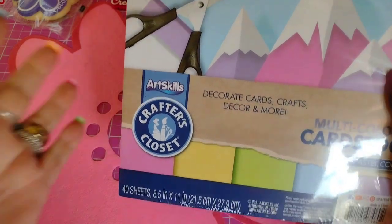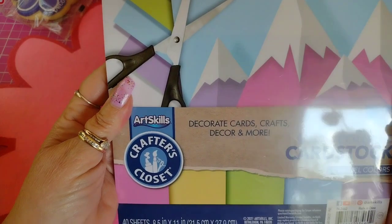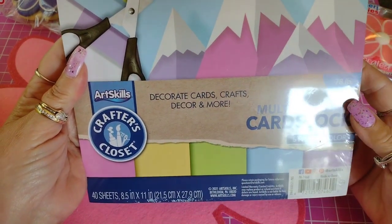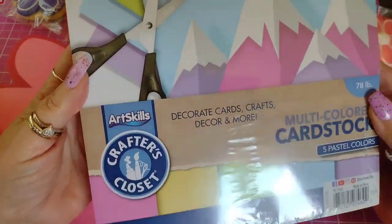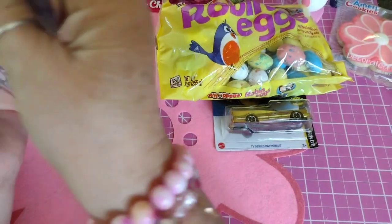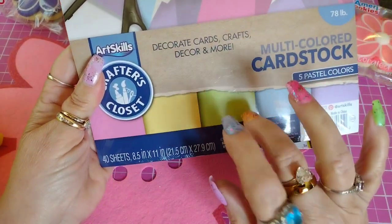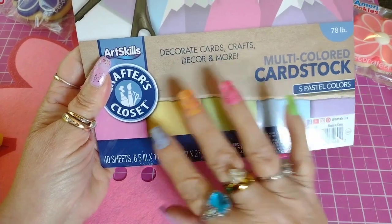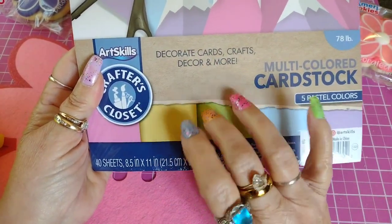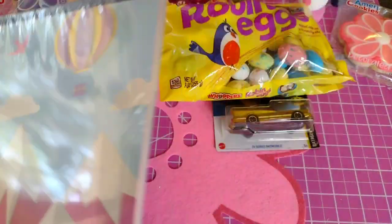I also picked up some paper at Dollar General. It's called Crafter's Closet Art Skills — it's multi-color card stock for decorating cards, crafts, decor and more. It was $5 for 50 sheets and I just love all the pastel colors. I like making cards and I like having plain card stock to start the card base with. I love pastels, so that was $5 right there.